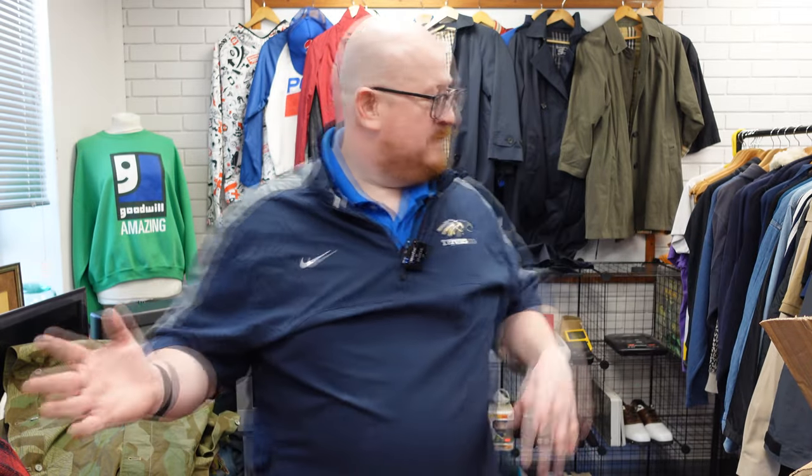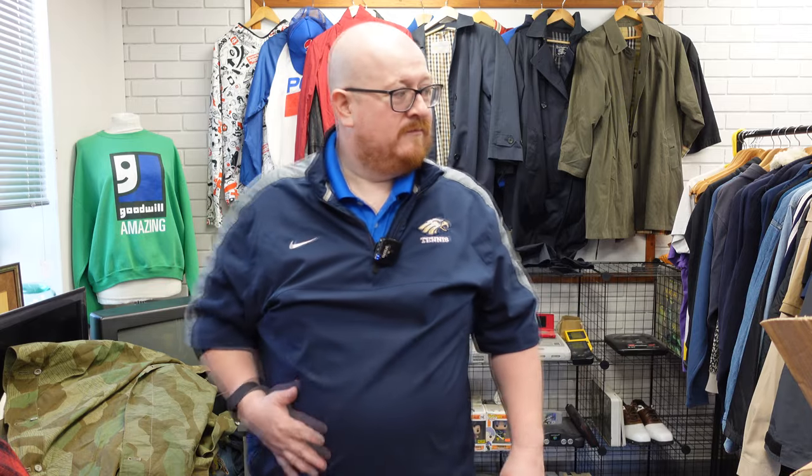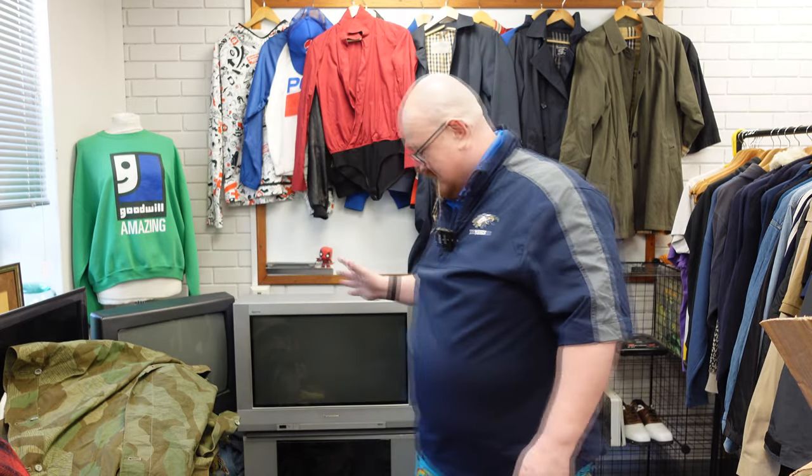But there you go — that's the weird stuff I bought this week. I have boom sacks on the way for next week. And if you're enjoying the random stuff I've been buying off Whatnot, let me know. I'll catch you in the next one.